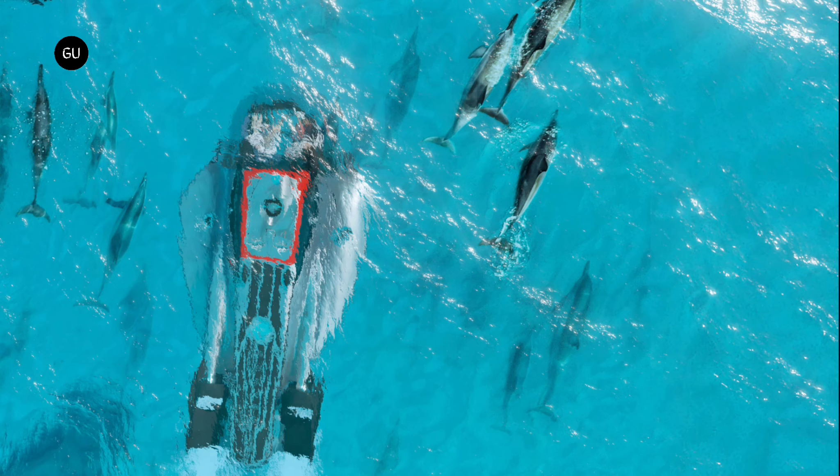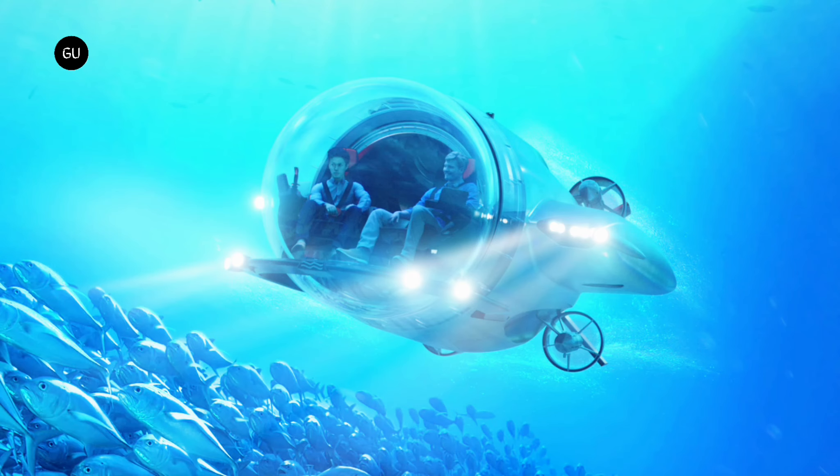With such speed, U-Boat Works's latest offering allows owners to effortlessly keep pace with large marine creatures like dolphins, sea turtles, and even sharks. The vessel's agility is further enhanced by its ability to ascend and descend at inclines of up to 45 degrees and execute rapid banking turns.